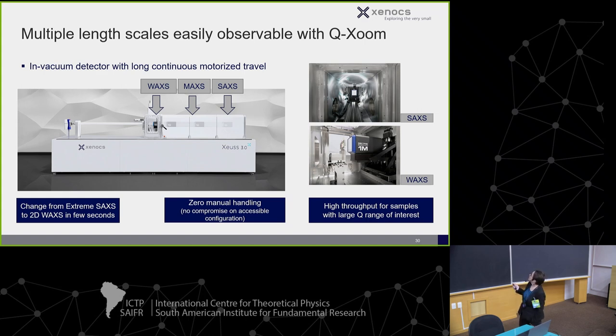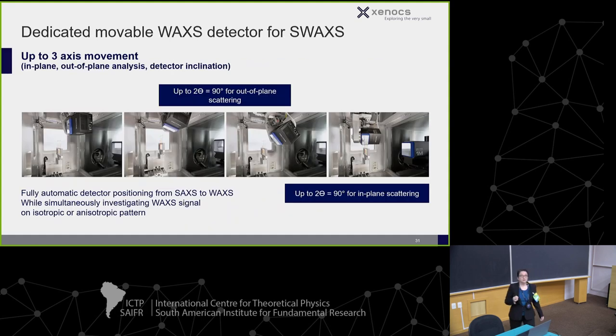We also have a second detector option for time-sensitive samples, unstable samples in the beam, or kinetics experiments — allowing simultaneous wide-angle and small-angle measurements. The WAXS detector parks itself completely outside the chamber when not in use, so you can still utilize the maximum space in the sample chamber.